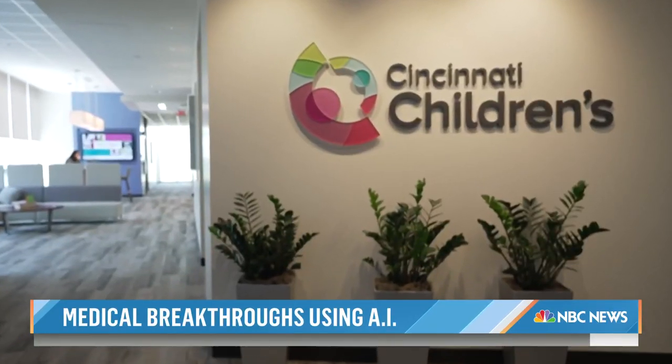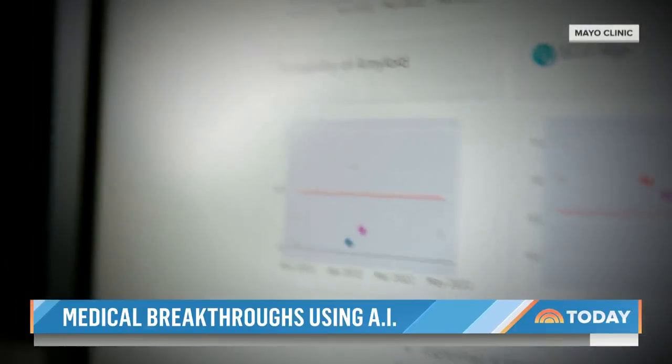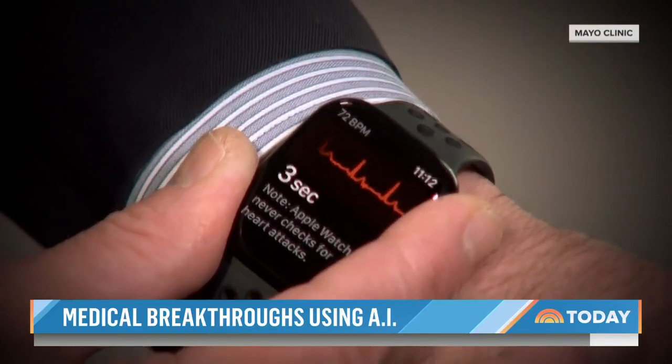At Cincinnati Children's Hospital, AI predicts signs of mental crisis in young people. And researchers at the Mayo Clinic use AI to detect early signs of heart failure using an electrocardiogram on an Apple Watch.